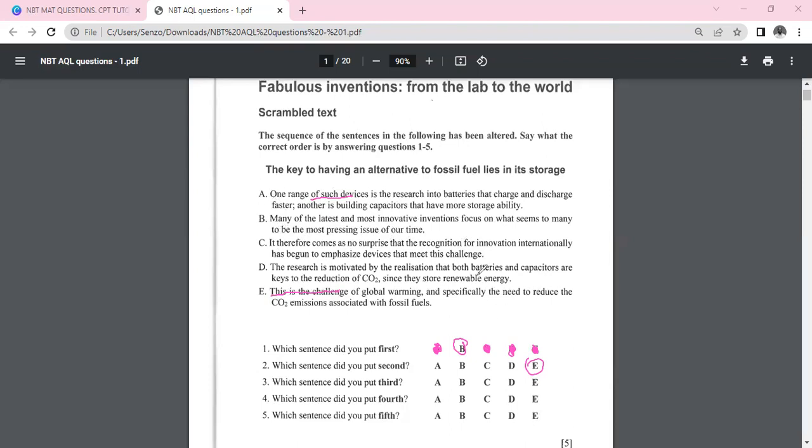Now let's find the third sentence. With B first and E second, let's look at C: 'It therefore comes as no surprise that the recognition for innovation internationally has begun to emphasize devices that meet this challenge.' Since the challenge of global warming was described in E, C now flows coherently as the third sentence.